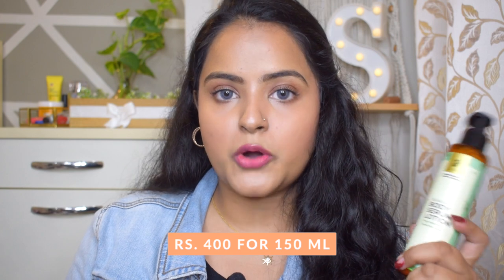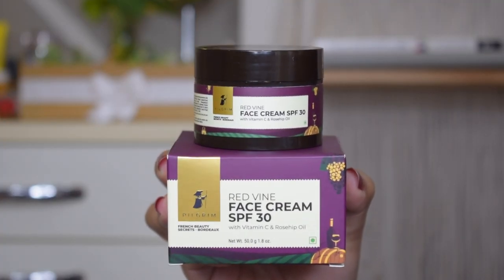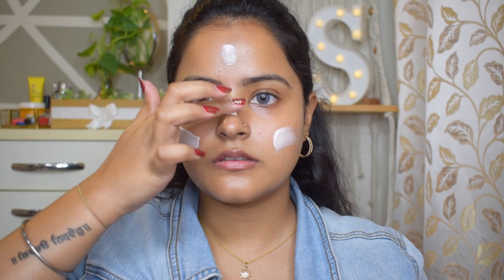Moving on to the second category — skincare for the face. In winters the skin on the face also gets very dry and the chances of moisture barrier damage are high. To avoid that I drink a lot of water and I use the Pilgrim Red Wine Face Cream SPF 30 with Vitamin C and Rose Oil, from their French Beauty Secrets range. It has a lightweight, hydrating texture that absorbs quickly. Because it has SPF 30, it is perfect for the morning skincare routine after toner and serum — and I can skip sunscreen if I'm staying home.